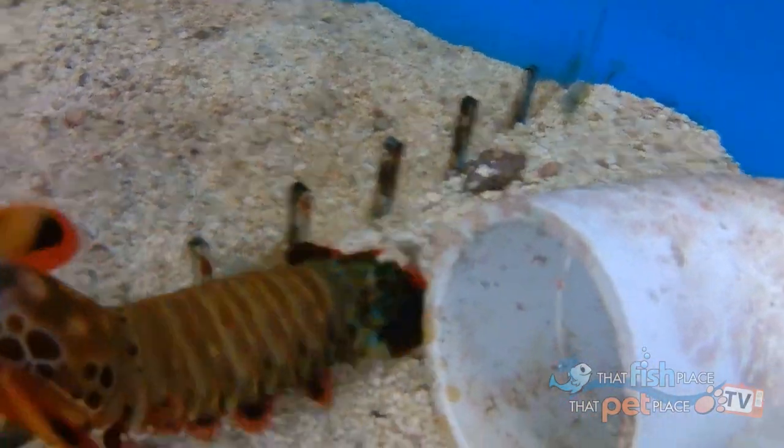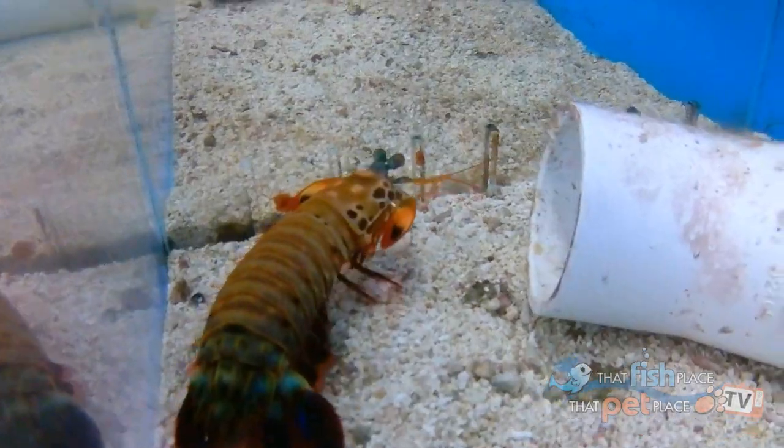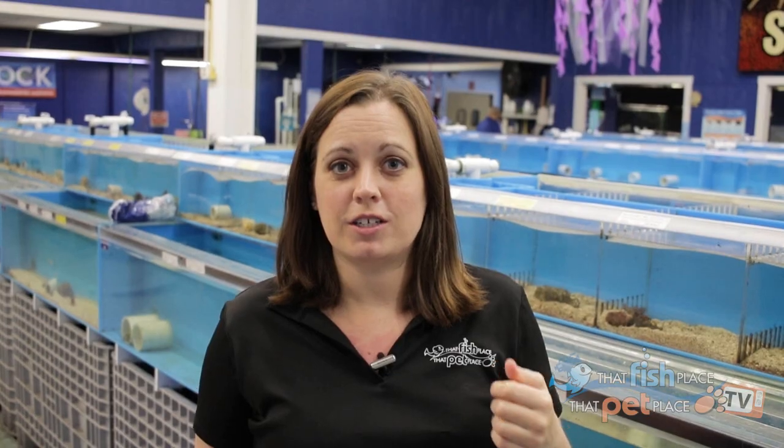Smashers are the most popular kind of mantis shrimp that we're going to see in the trade. The other kind are slashers, which are not really available in the trade quite as much. The difference between these is how they attack their prey. Just like the name suggests, smashers have really powerful fists where they literally smash their prey — kind of like Rock'em Sock'em robots. They hold it cocked up and literally punch whatever they're going after. Slashers have more like blades on their front claws and literally slash things, cutting them as opposed to smashing.